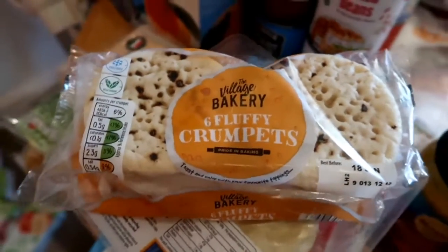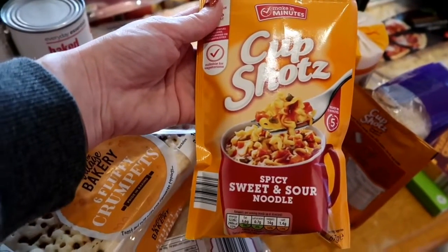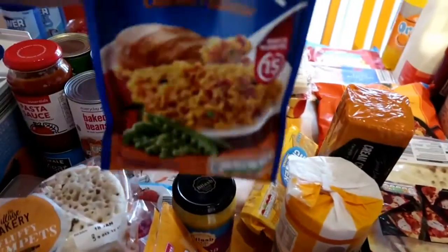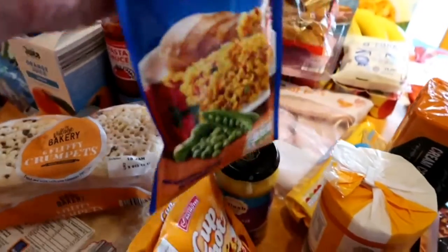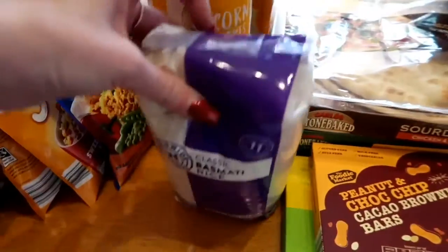I've got the cup shots, which are just the same as mug shots — great for lunch, just add hot water and they're done in about four minutes. I also got some savoury rice, chicken flavoured — great to serve with meat and vegetables. And I picked up some basmati rice which I'll use when I do the chicken curry.